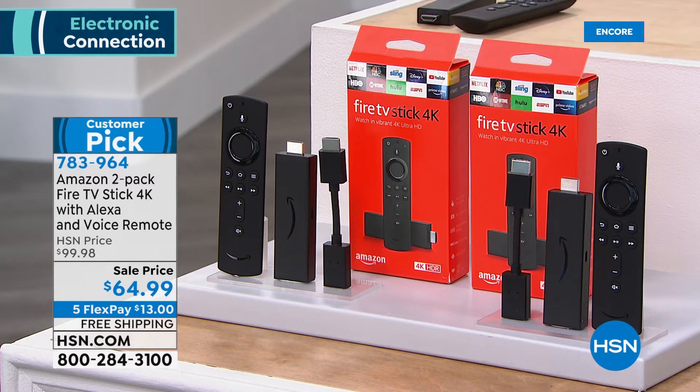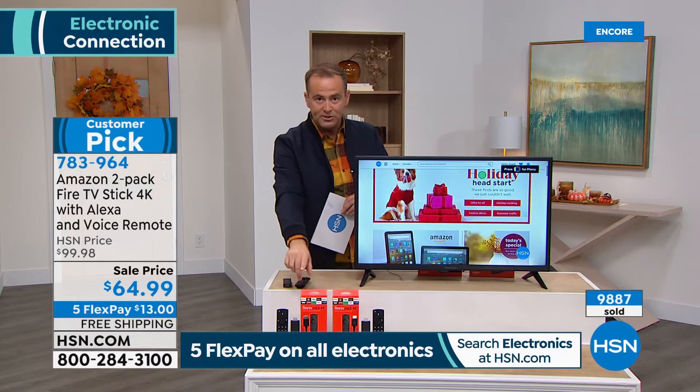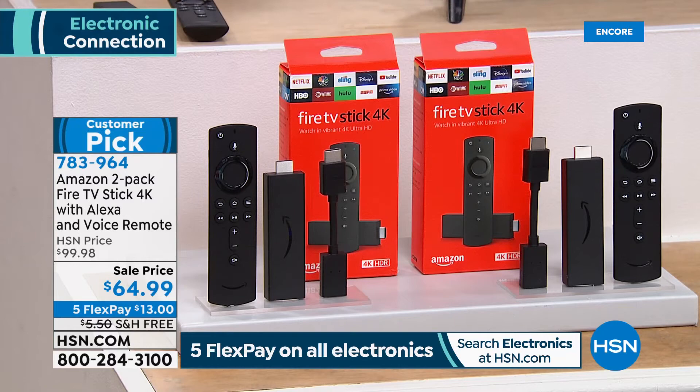No more searching or channel surfing — you'll find what you want instantly. Name your favorite actor or actress, and it will instantly pop up. Amazon sells one for $40 — brand new, sealed in the box. We're going to do two for $64.99 and include free shipping and five FlexPay of $13.